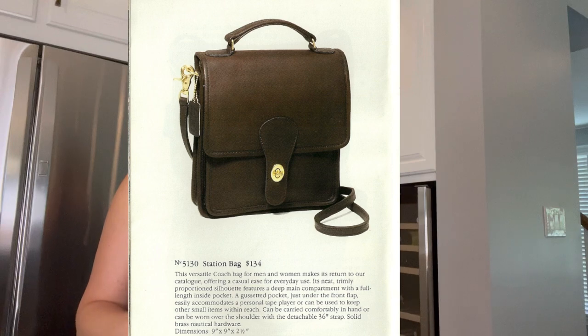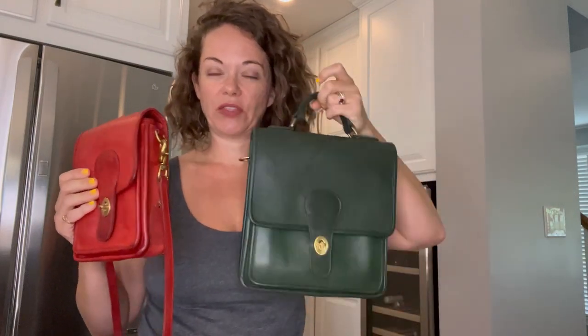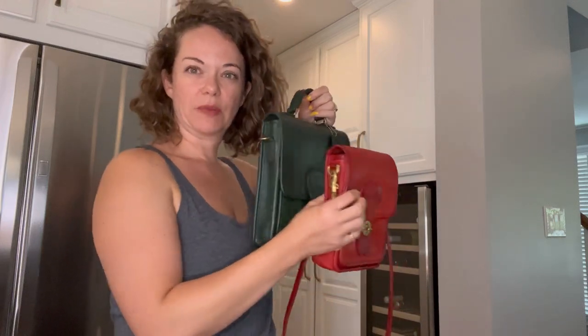The 5130 shoulder pouch large just had a name change — in 1987 is where I noticed the name change; here's a catalog photo of the 1987 station bag. I'll quickly show you a station bag in person as a side-by-side. I don't have the strap out of this one, but yeah, this was originally called a shoulder pouch large. We'll talk more about that later, but today we're talking about the shoulder pouch small.